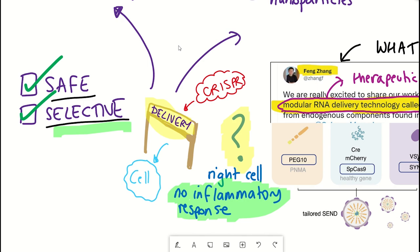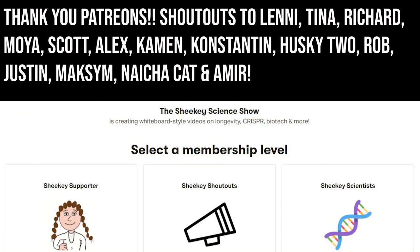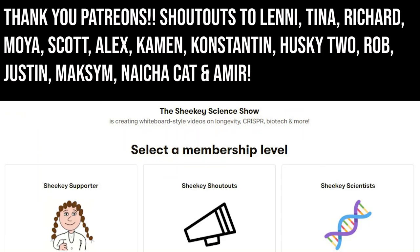It's a neat bit of technology, so I thought I'd share my understanding of it today. I hope you've learned something in this video. Thank you to my Patreon supporters, and thank you for listening.